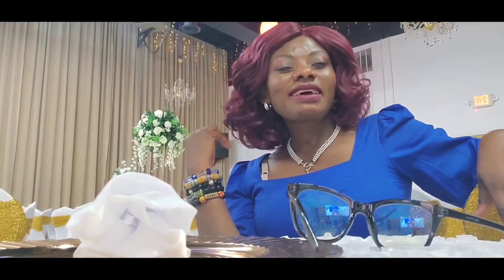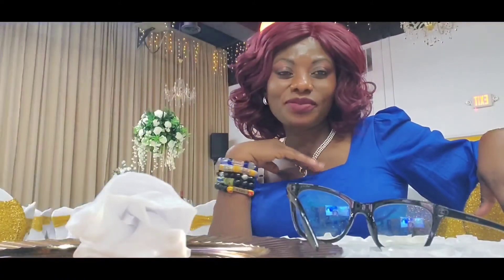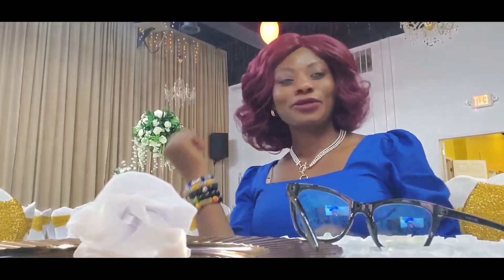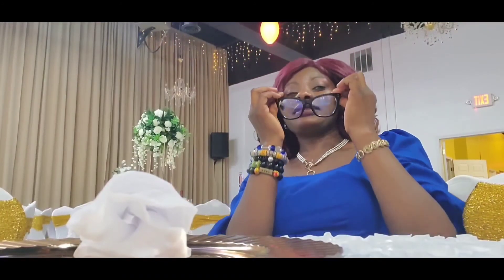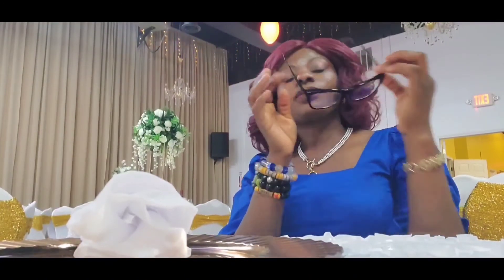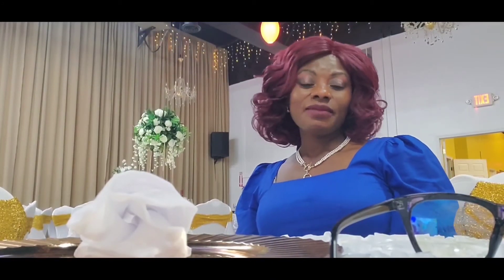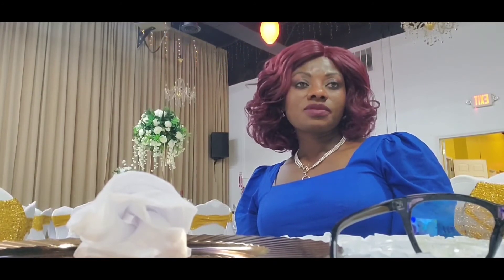I am at a friend's graduation party and I just wanted to bring you along briefly. How do I look? Okay, so that is it. If you find it helpful, give it a try and see if it works for you. Let me know. I've been doing this for the past four months and it has been very, very helpful.